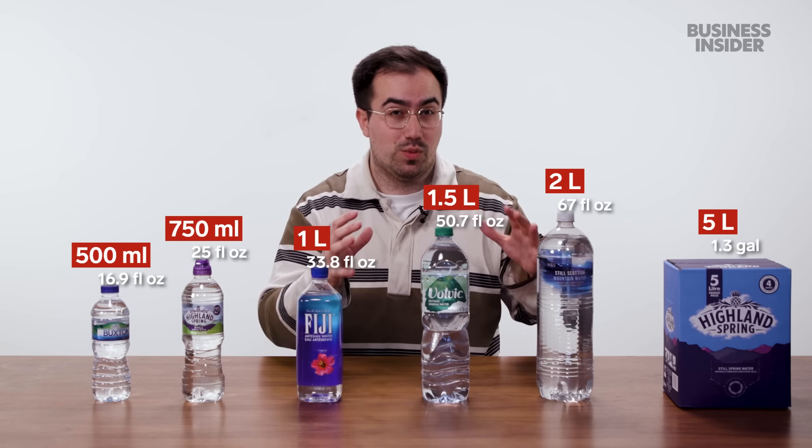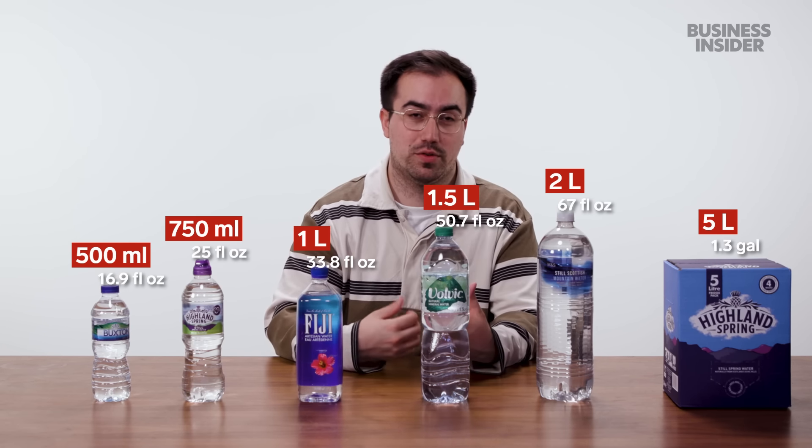Typically you'll see these in a very wide bottle with a handle attached to the lid, although this one is more of a fridge pack.